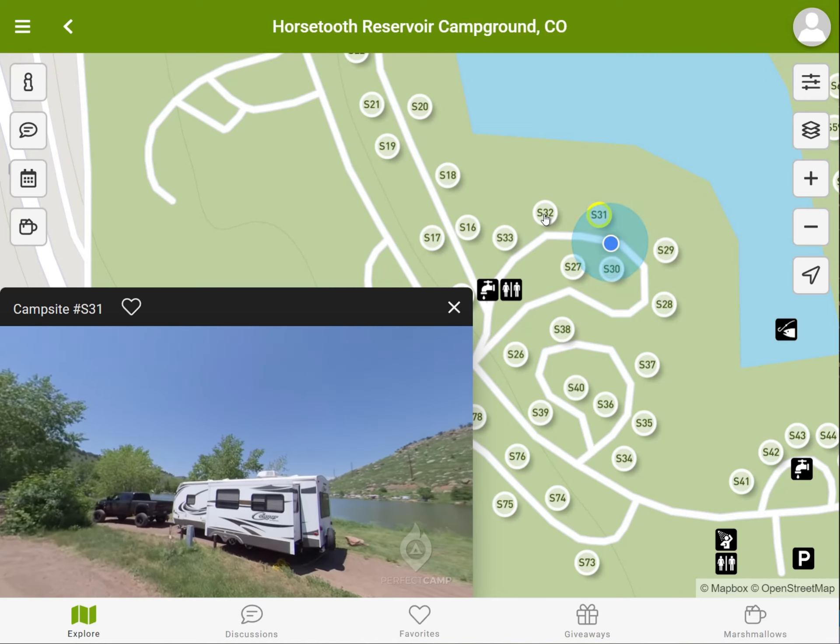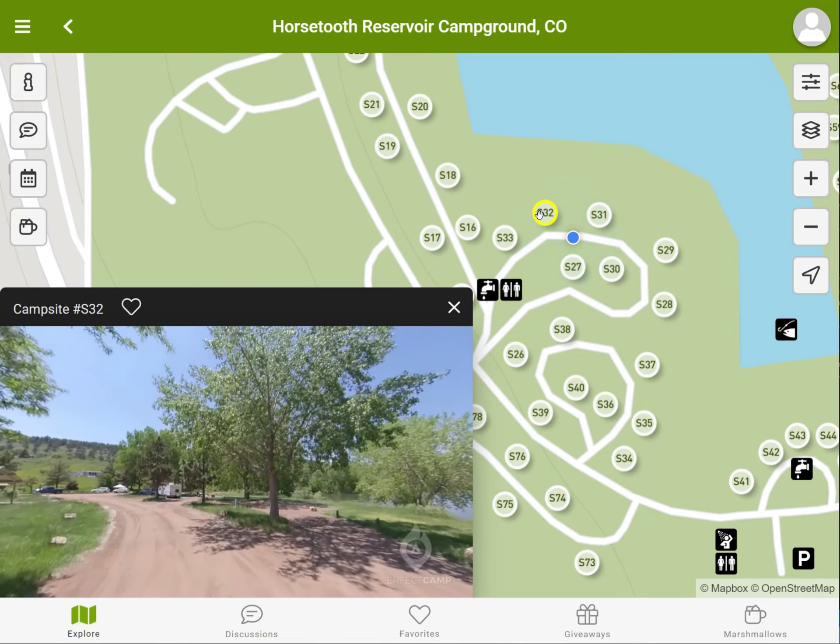When you spot a perfect campsite, just click the heart icon to save it to your favorites.